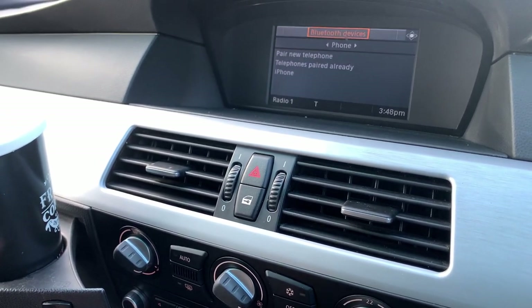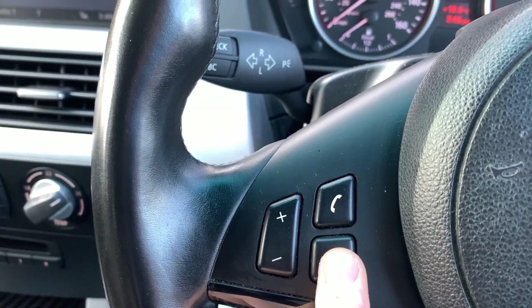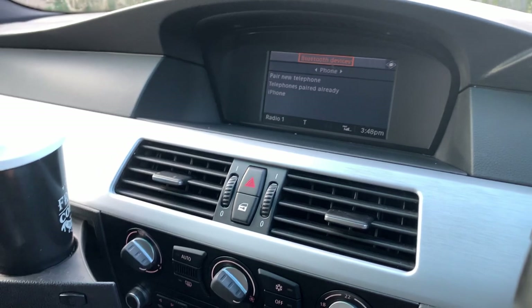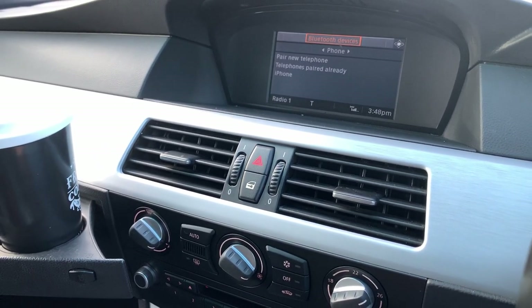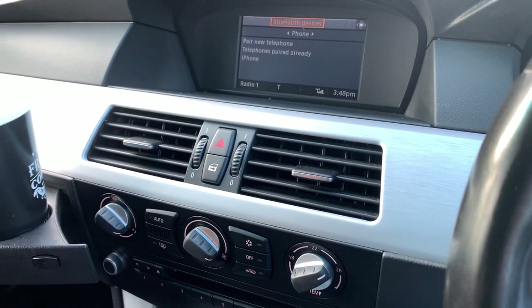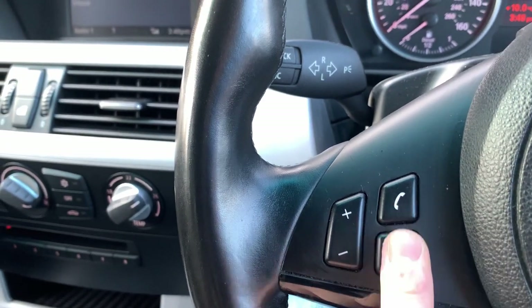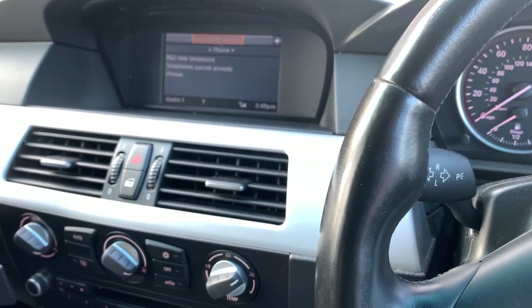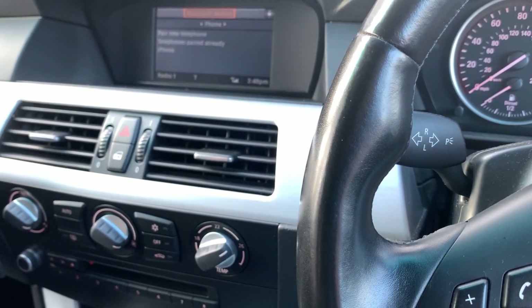I also noticed a strange issue with the voice control. When I clicked it, it actually froze my CCC unit completely. It stopped the radio from working — it was trying to work but never did — and you couldn't cancel it or do anything. So I immediately thought there's something wrong there.